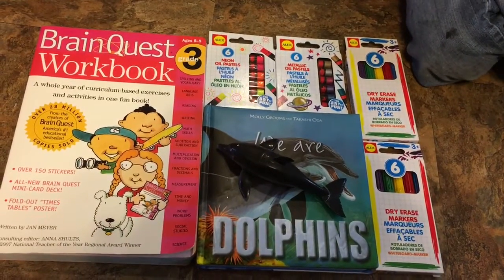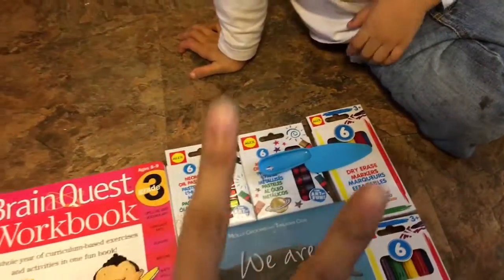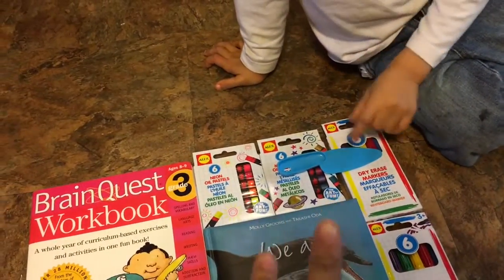And this is what I got today from the haul. I got the Brain Quest workbook for 50 cents, the Dolphins workbook for 50 cents, the two dry erase markers, and the two pastels.